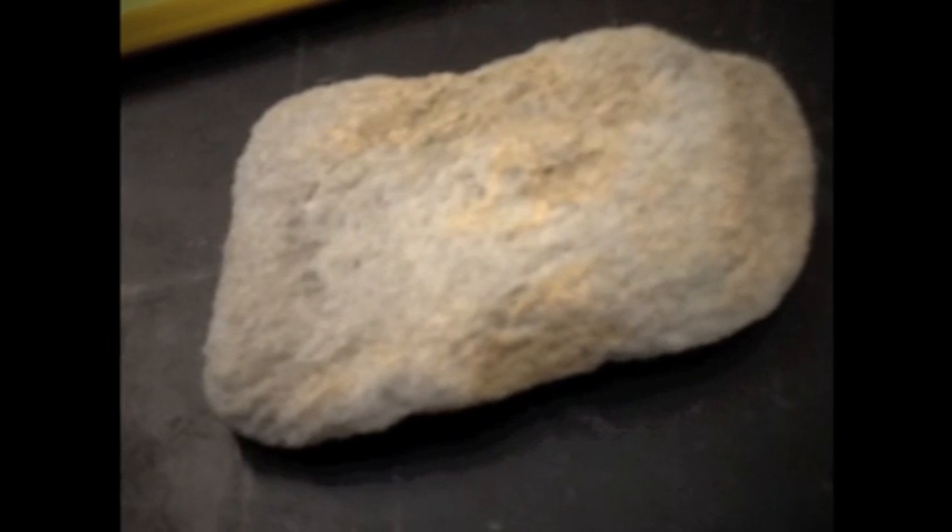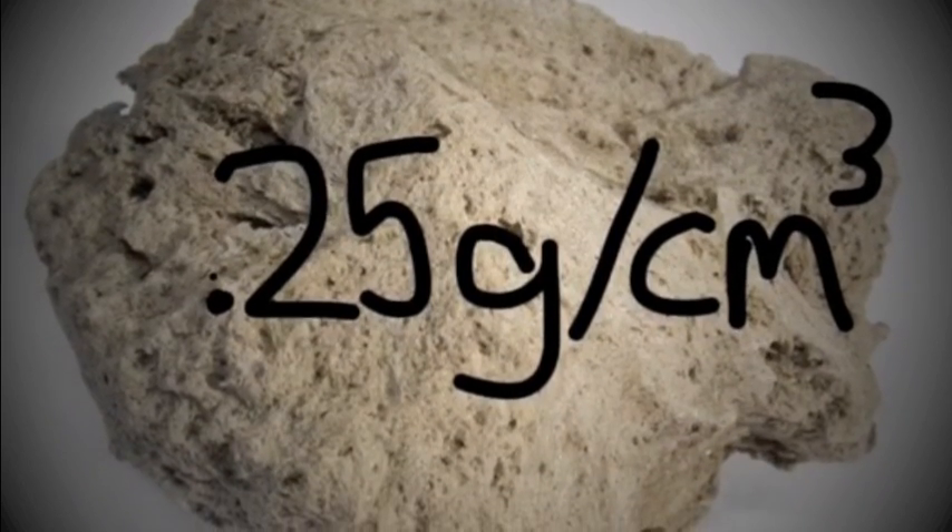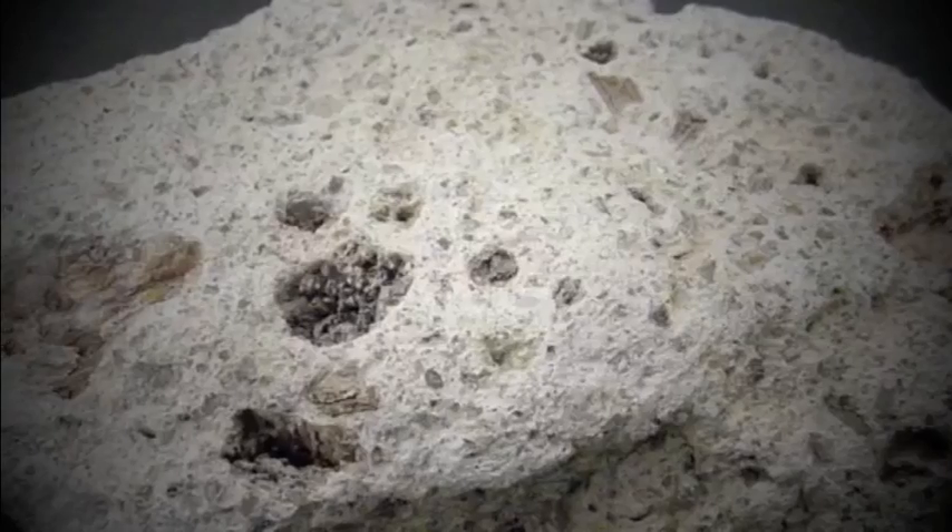Pumice is an extrusive igneous rock, meaning it forms from cooling and solidifying lava above the earth's surface. Pumice is light in color and has a low density of 0.25 grams per cubic centimeter. It's vesicular, which means it contains gas pockets. Pumice is glassy, meaning there are no visible crystals, because it cooled and solidified too quickly to form any.